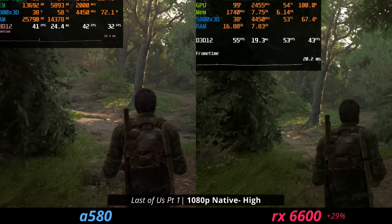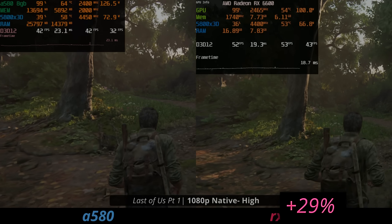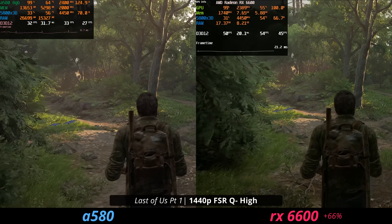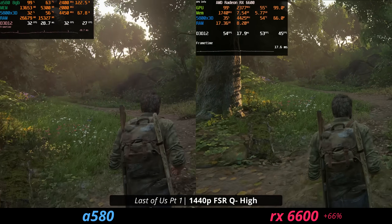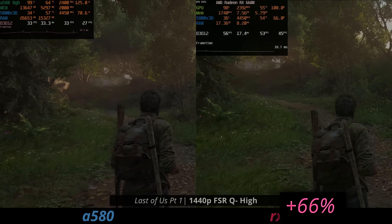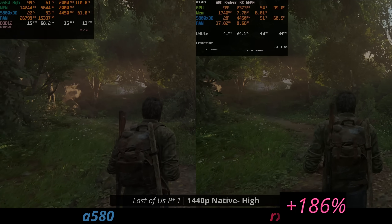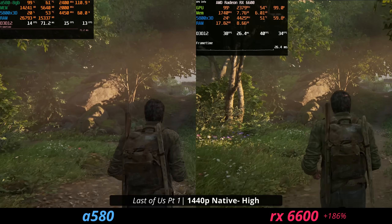In Last of Us Part 1, we see some more oddities. The 6600 is almost 30% faster in this game. And if you go up to 1440p — you probably wouldn't use these cards at 1440p — we're not seeing very good FPS on either of them. But if you turn on FSR quality on the high preset, the ARC A580 just doesn't respond that well to the upscaling. If you turn off FSR, then it's 186% faster. This has to be a VRAM issue, and the 6600 is just way better in this case.